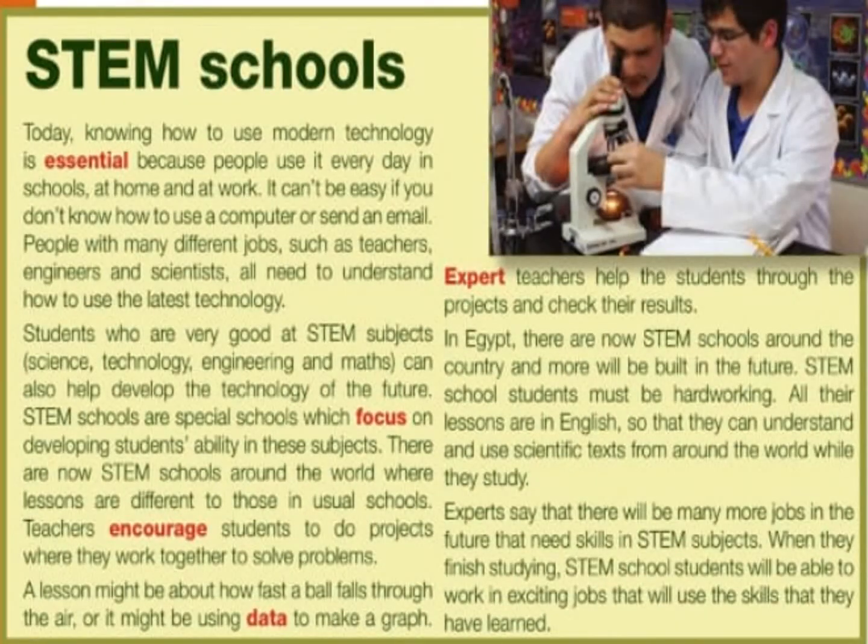Students who are very good at STEM subjects — science, technology, engineering, and math — can also help develop the technology of the future. STEM schools are special schools which focus on developing students' ability in these subjects. There are now STEM schools around the world, where lessons are different to those in usual schools. Teachers encourage students to do projects where they work together to solve problems. A lesson might be about how fast a ball falls through the air, or it might be using data to make a graph. Expert teachers help the students through projects and check their results.